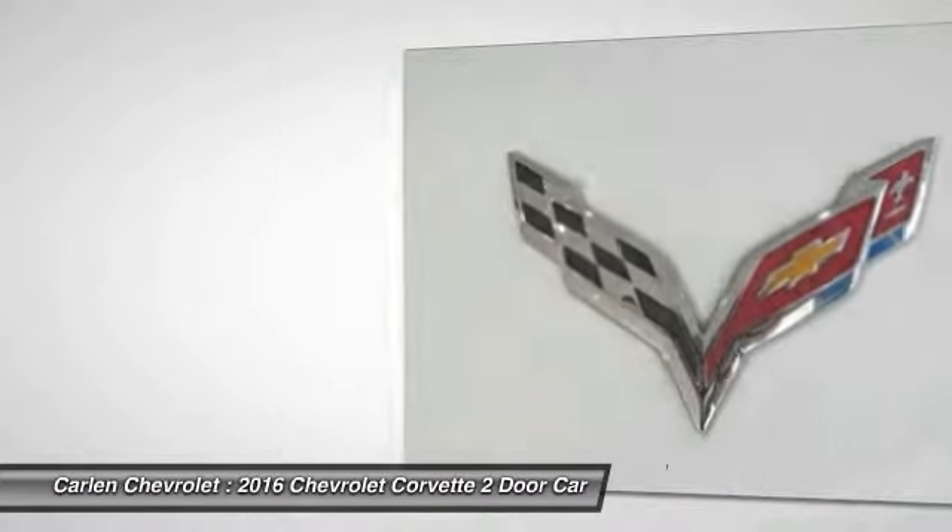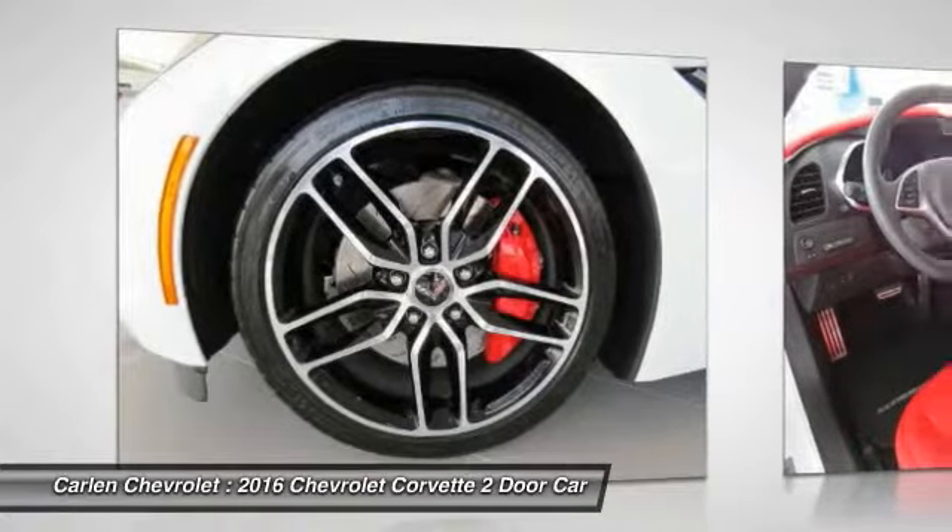Front power steering. Home link garage door opener. Aluminum wheels. Cruise control.